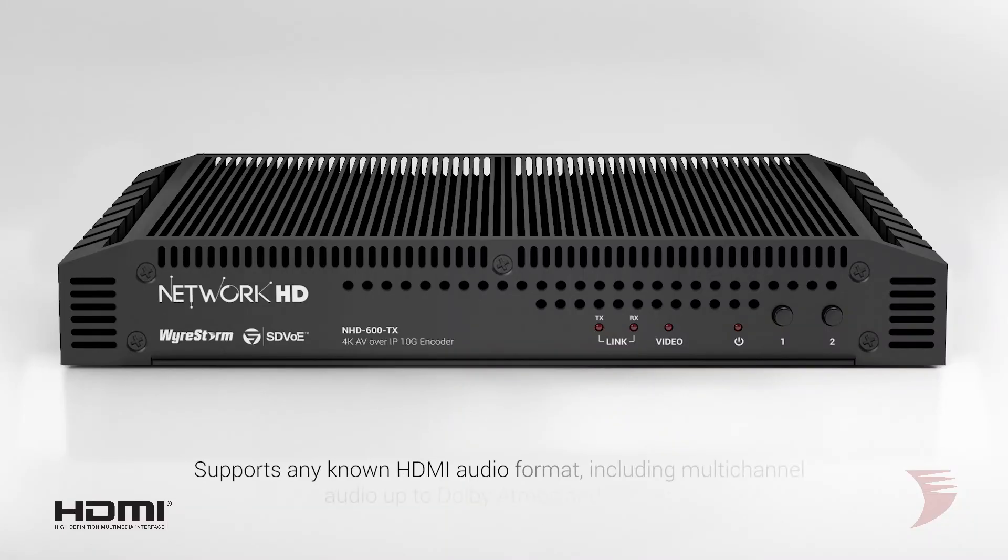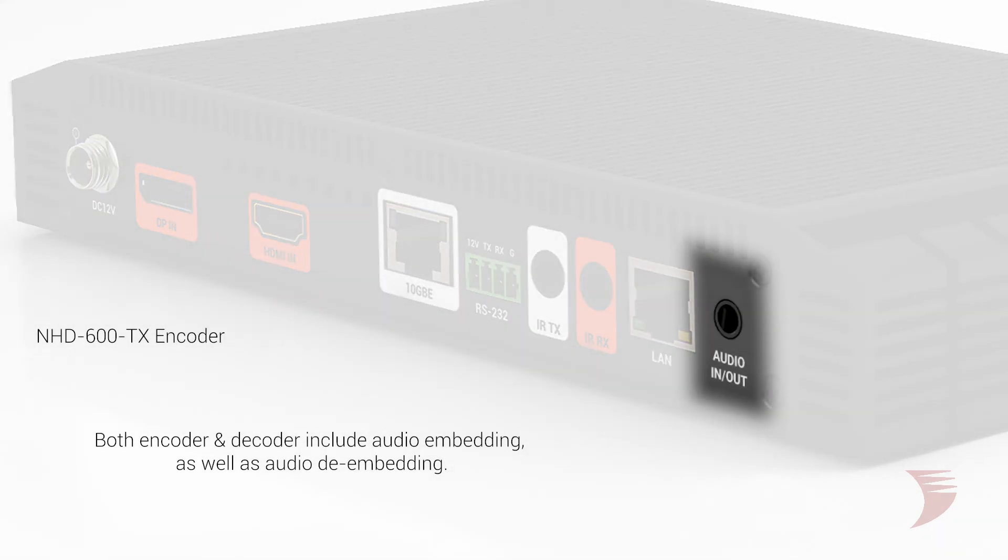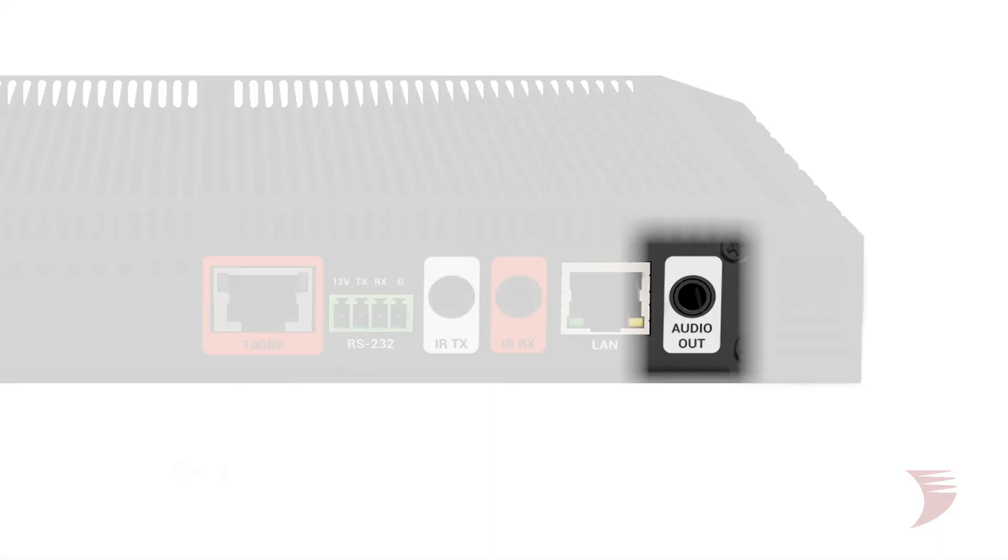When it comes to audio, the 600 series features Genlock to support not only multi-channel audio up to Dolby Atmos and DTS:X, but any known HDMI audio format.